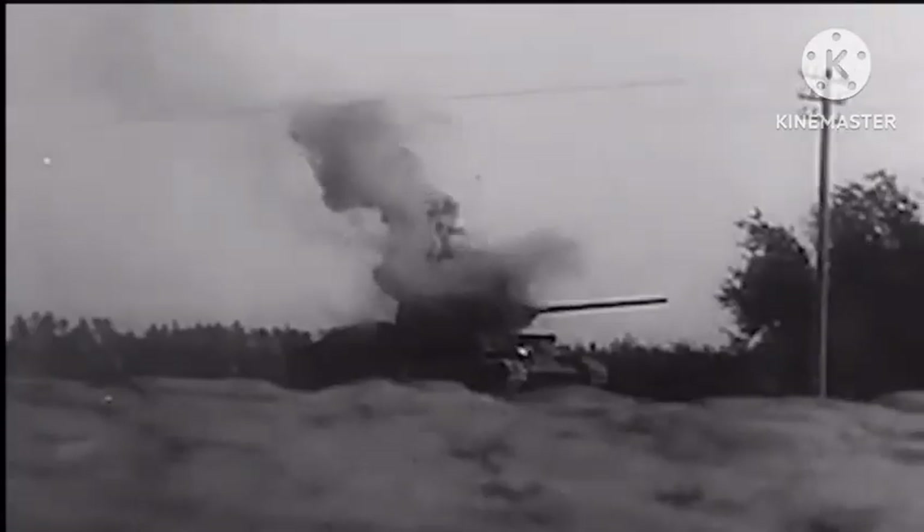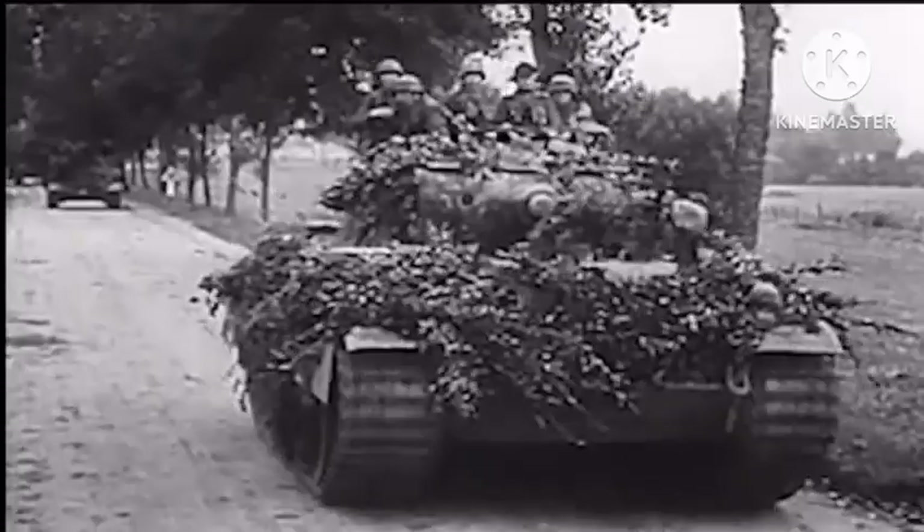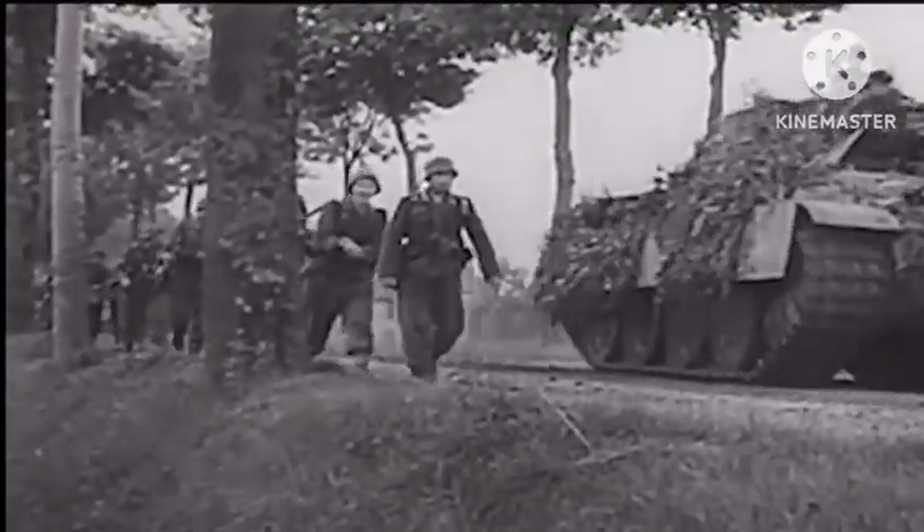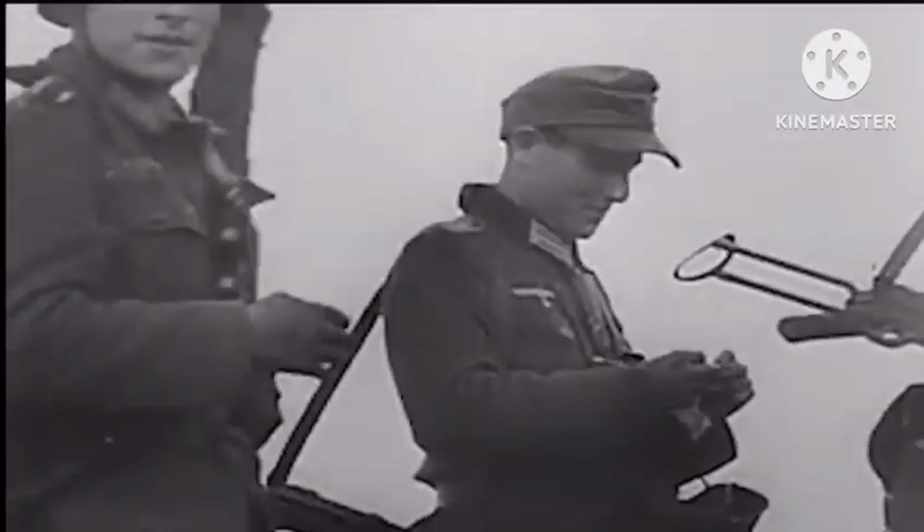The only problem with this was it made it very slow, and the engine had to be big, so it was a bigger target for enemies. The top speed of the Goliath Track Mine was 6 miles an hour.